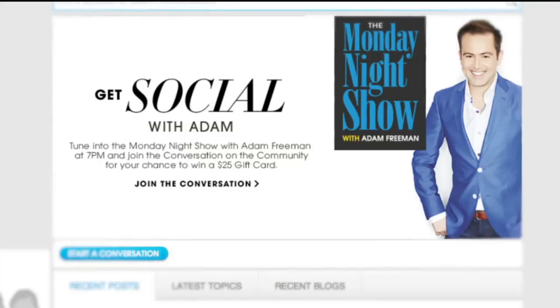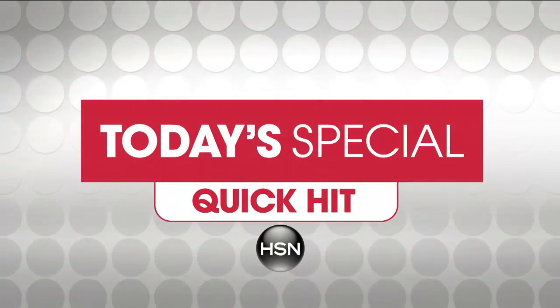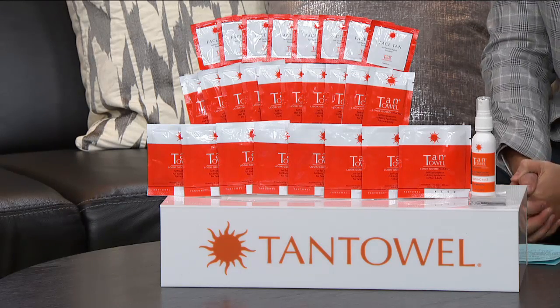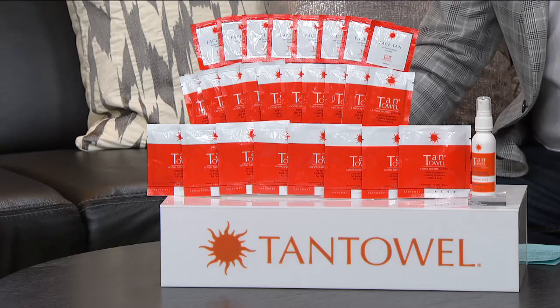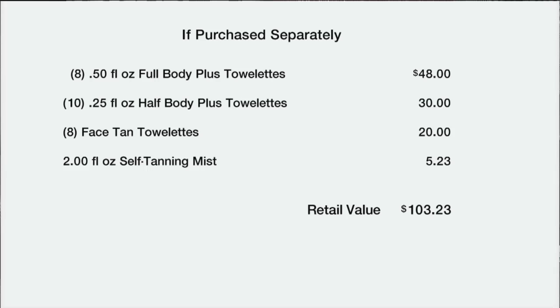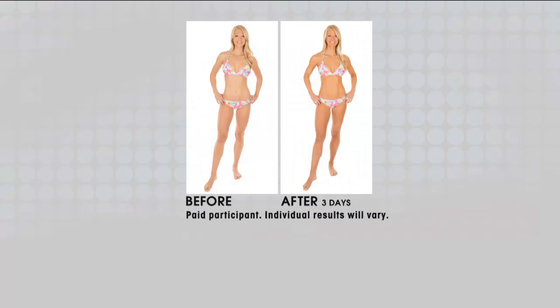If you've not seen our best buy of the day, today's special is Tan Towel — a 27-piece sunless tanning kit, a gigantic value. You get eight of the full body plus, that's a $48 value; ten half body plus, $38; face tan towelettes that's $20; the self-tanning mist, $5. Total retail is over $100, and you even get a 12-month subscription to a magazine.